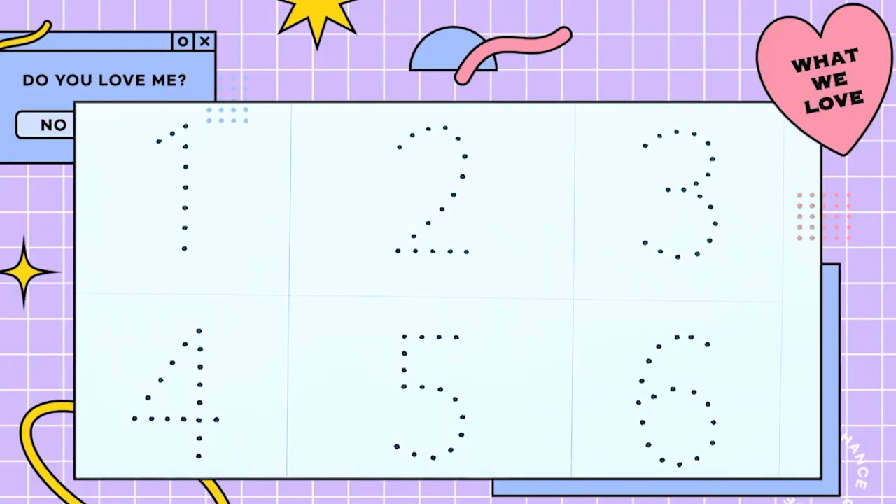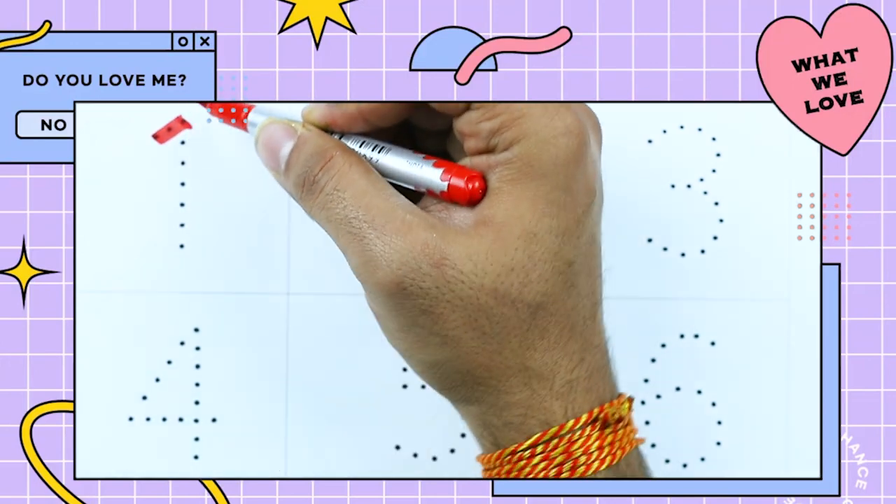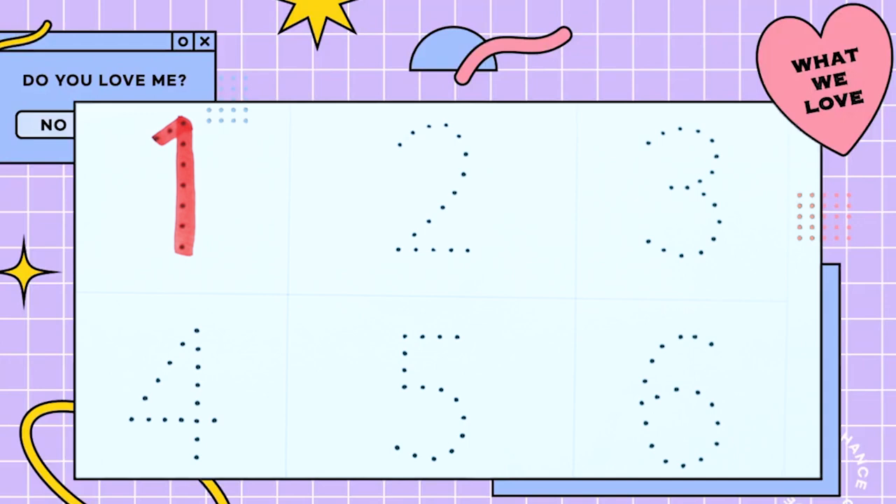How to write numbers 1 to 10? It's number 1. Yes, number 1 with red color.